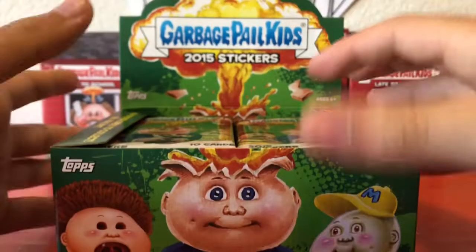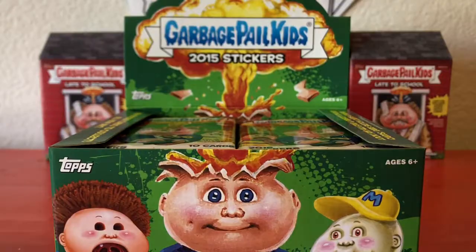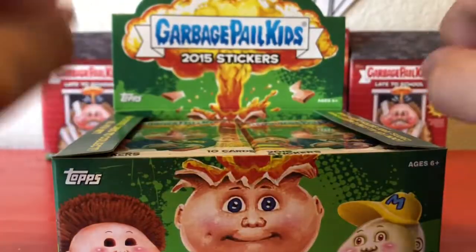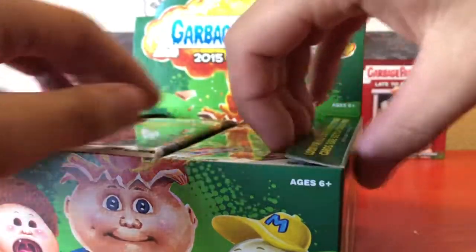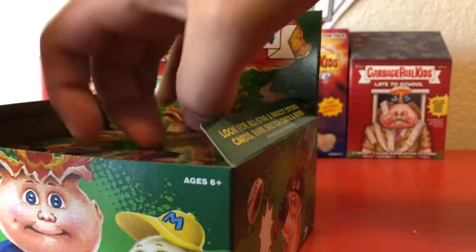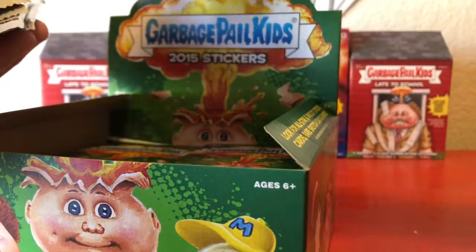This just looks super sick because if you line it up, it's like his head's exploding from the backdrop back piece. First of all, 132 new sticker cards to collect — well, not really all new art, but it is for 2015. We're gonna get out eight packs: one, two, three, four, five, six, seven, eight.